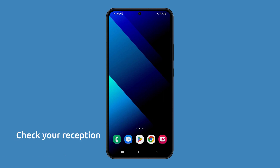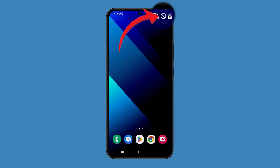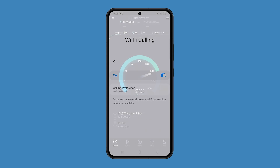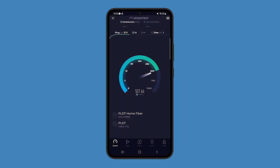First, check your network and make sure you have a strong signal from your cellular network. If you are using Wi-Fi calling, try to see if your connection is fast and stable. Try doing a speed test to know if it's just a connection problem or not.